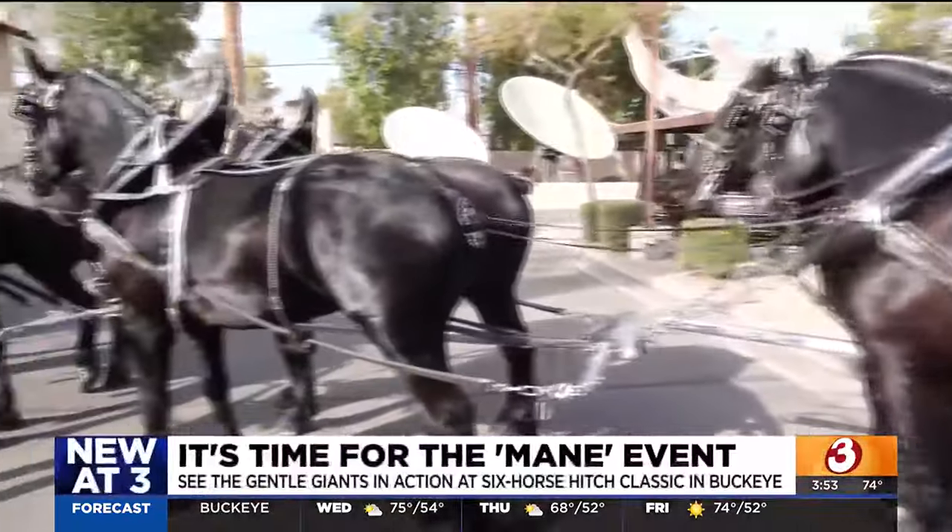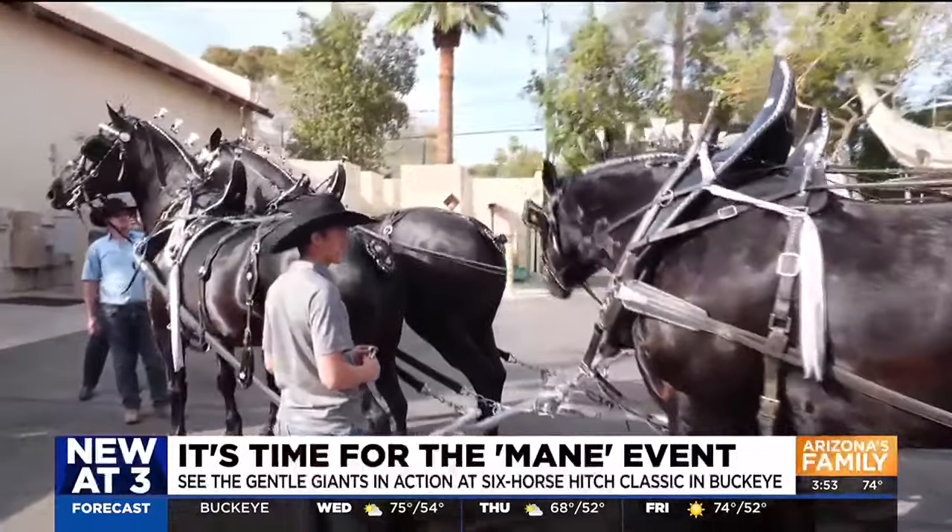19-hand — what does that mean? Height. That's how tall they are. That's how we measure our horses.